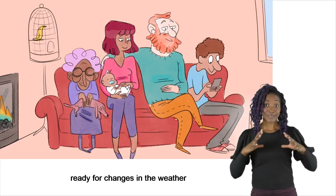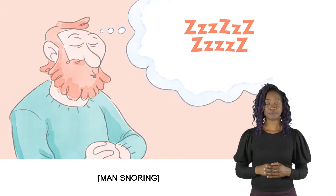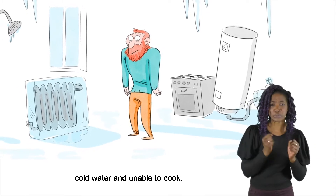Make sure you and your home are ready for changes in the weather. Otherwise you might find yourself with no heating, cold water and unable to cook.